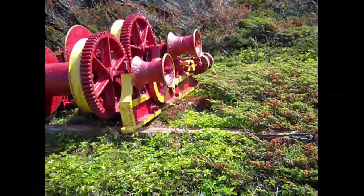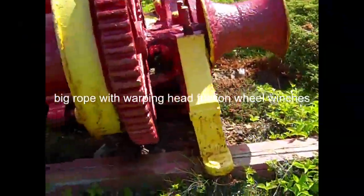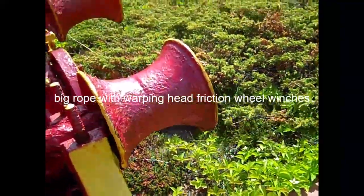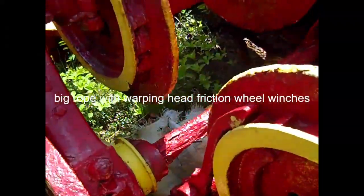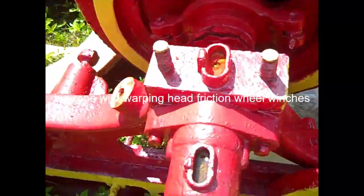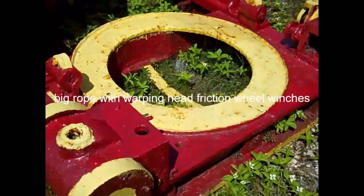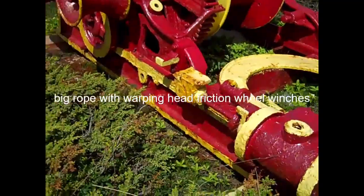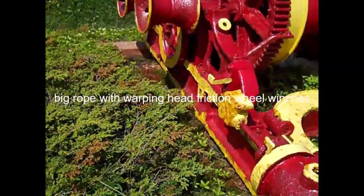Some more stuff. Winch. Friction winch. It's old. All the stuff is pretty well shot. Beautiful stuff — should be in a museum somewhere to save it.